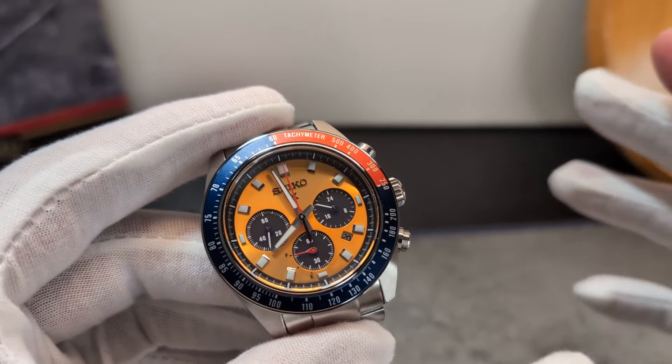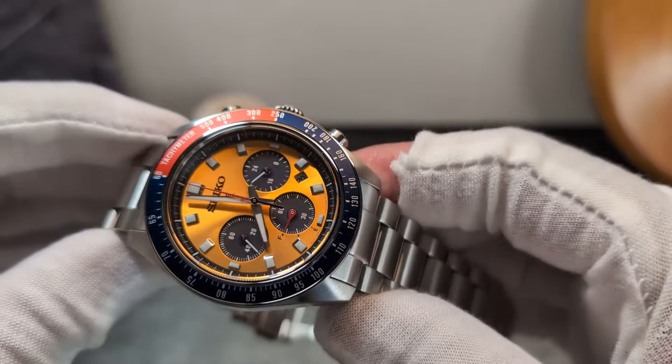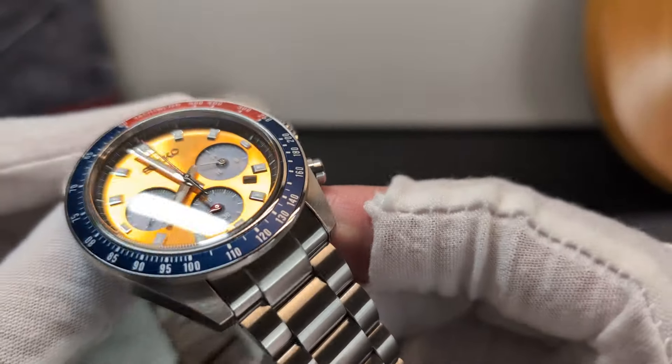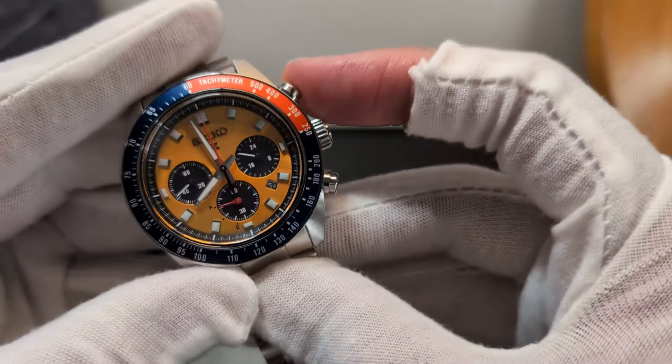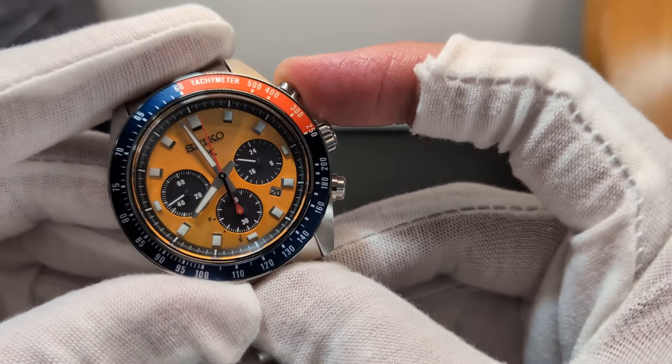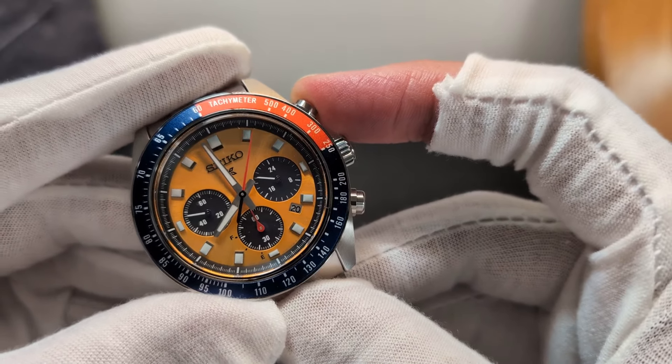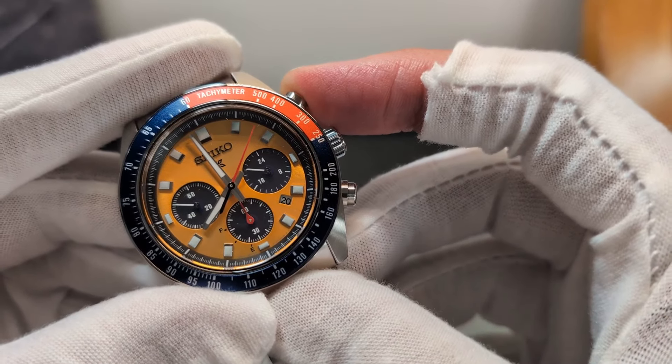Buzzing away inside is Seiko's V192 movement. I kind of like that they've made it solar because it potentially makes the watch a little more affordable, but it's also a little confusing because they make some pretty decent mecha-quartz chrono movements themselves, so it's not entirely clear what the motivation was for going solar here.